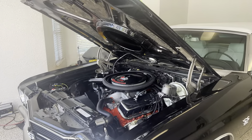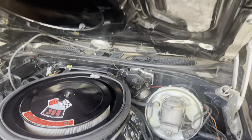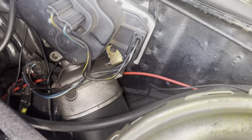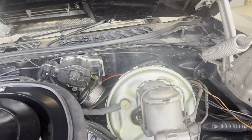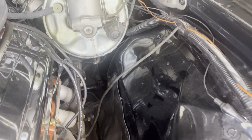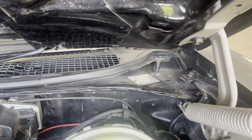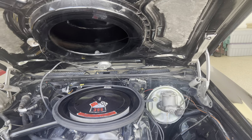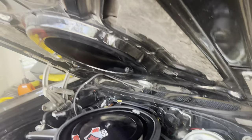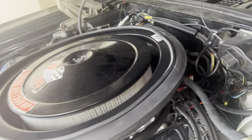The car did have cowl induction, tach gauges, and automatic — all three provisions are in the firewall, which I won't be able to focus on in this video, but all three provisions definitely coincide with an authentic car that had those three options from the factory. Another cool option: it still has the automatic steering column in the car, and the car was born with tilt steering, which I'll show you in just a few seconds. Let's go over the cowl tag.